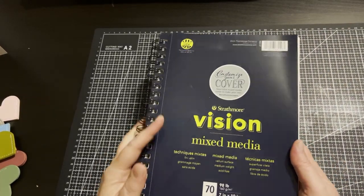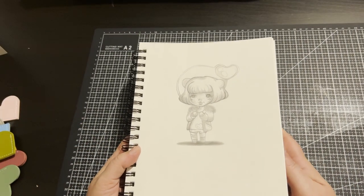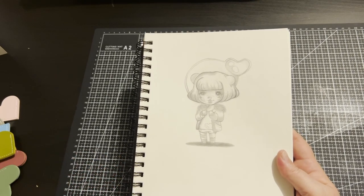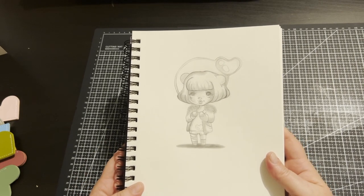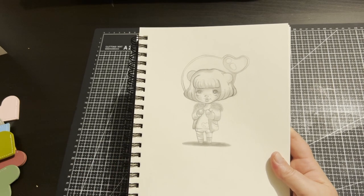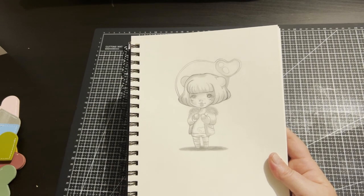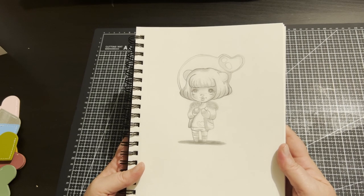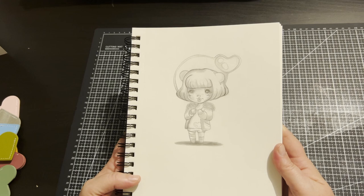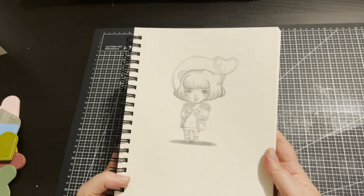My first sketch was done in my Strathmore mixed media paper. I really wanted to sketch and have some fun. I sketched it out with a 2H lead pencil, then went over with some HB and darker pencils as well, using a Staedtler blender to blend in some areas — just testing out different things. I think she looks really cute. I wouldn't mind tracing this onto bigger paper and coloring her in with alcohol inks, or maybe just coloring this one in. I'm not sure how alcohol inks would work on this paper, but I'm really pleased.